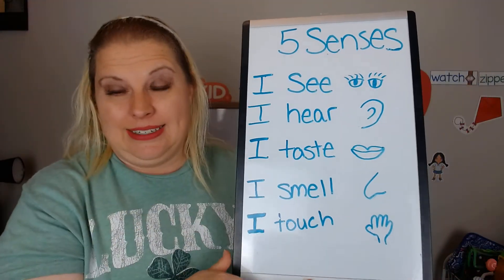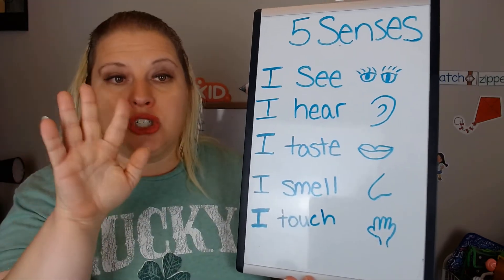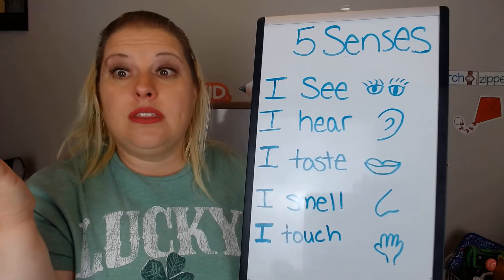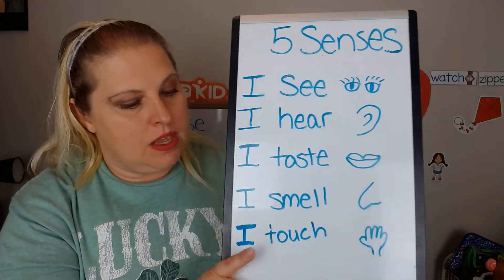Ugh, right? And I touch with what? My hands or my fingers. Actually, with your skin, you touch things and you feel them. Today our project is to go outside and find things with different textures. Miss Nicole went for a walk earlier and found things with different textures to show you.